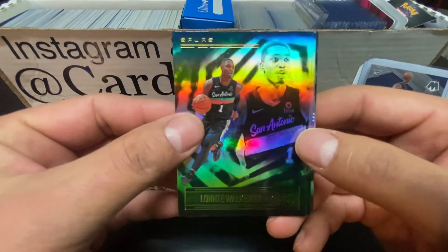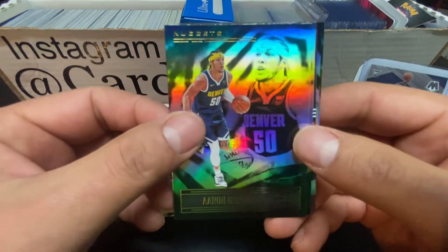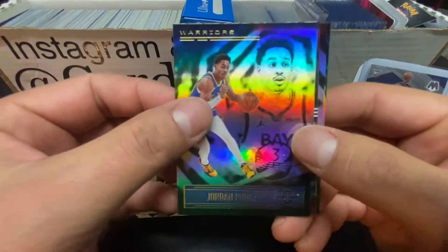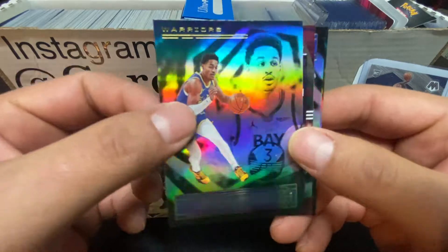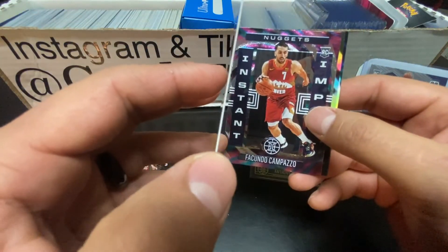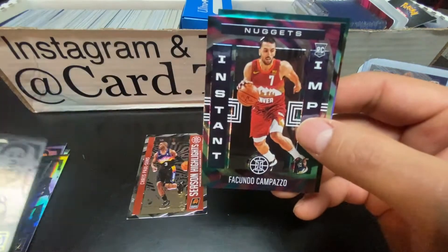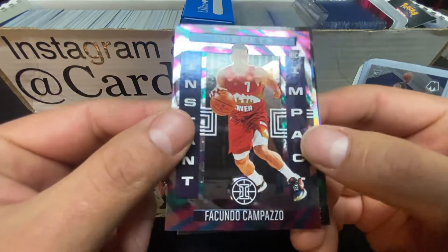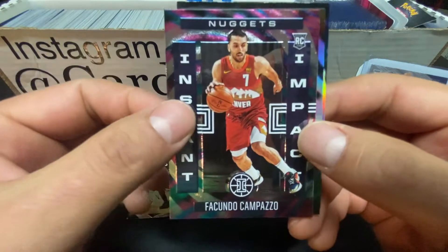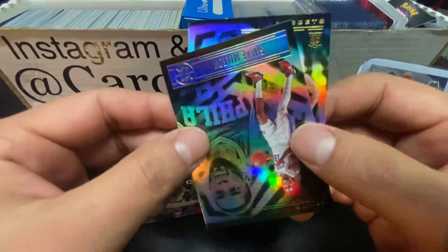Let's start the second pack off with Lonnie Walker. Let's see if we can add to that Ant-Man pull. Aaron Gordon - he's been playing really good lately for Denver. Jordan Poole. Now another thing about these basketball cards - I got Rookie Impact Composite. I forgot what point they are, but they're thin. If you get the football Illusions, they are thicker - I think they're like 55 points. So keep that in mind.